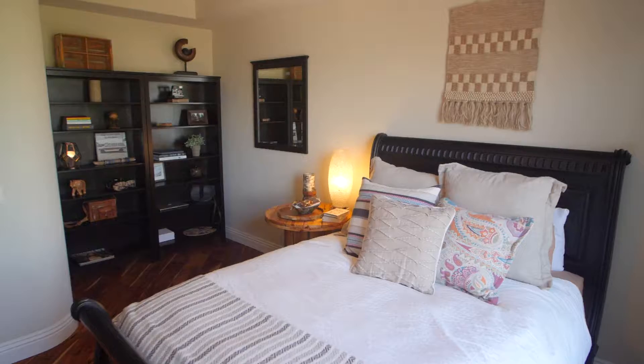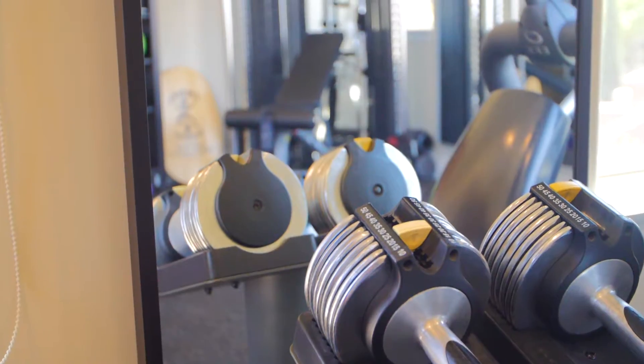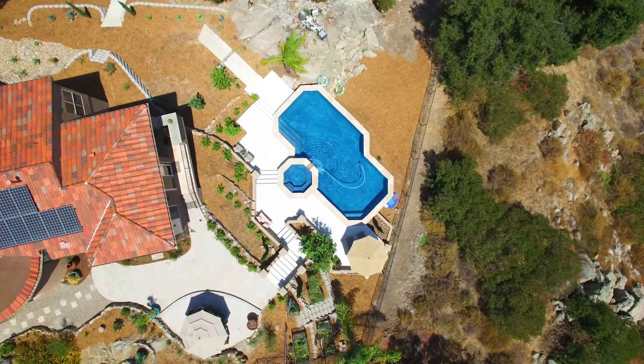With three additional ensuite bedrooms, a media room with surround sound, a gym with a private entry, and a wine closet, this home offers numerous amenities.